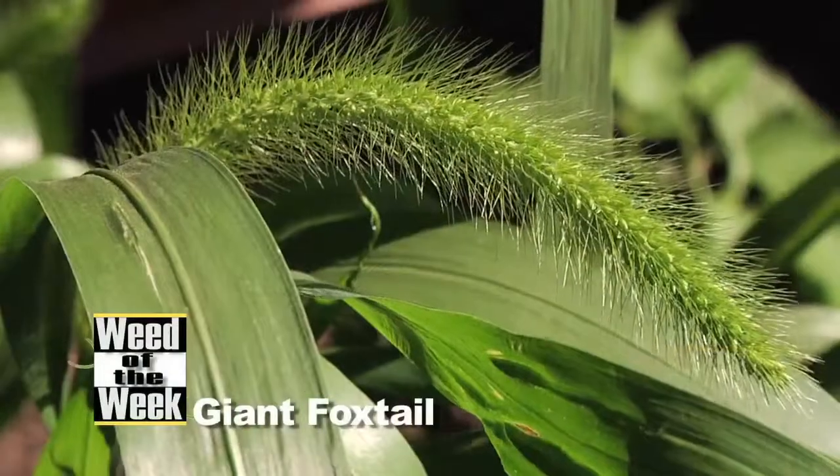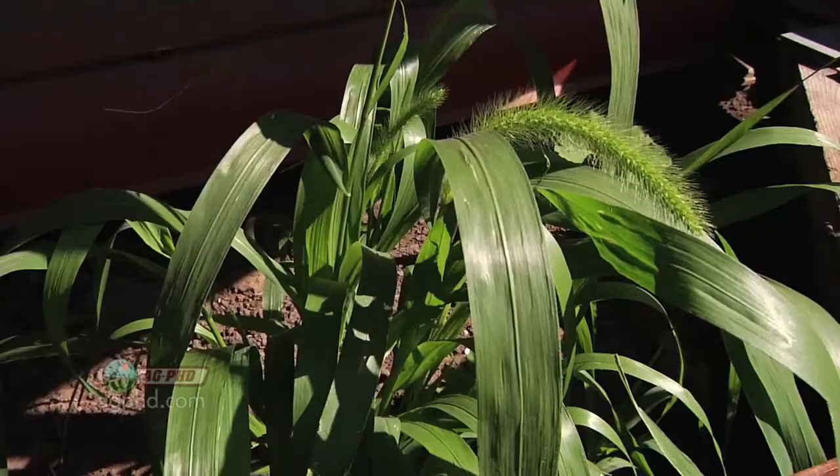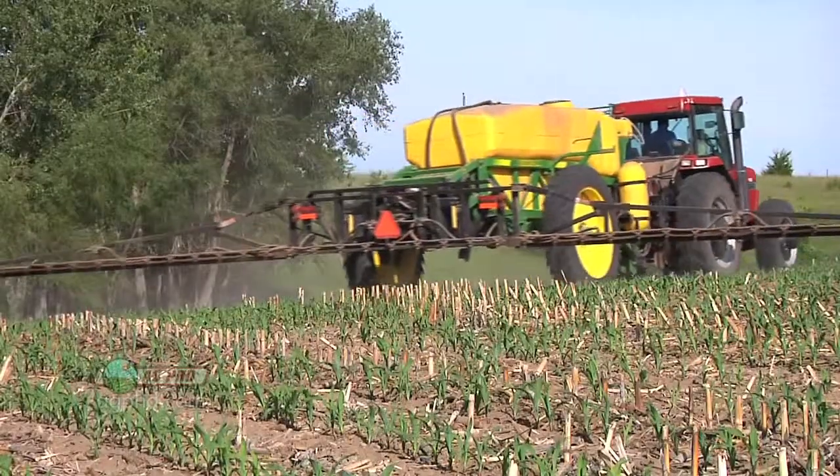Our Weed of the Week is giant foxtail. How can we identify this thing? Whenever you talk about the foxtail species, I say that to many farmers and they say, oh, you mean pigeon grass? And they lump them all together — giant foxtail, yellow foxtail, green foxtail. I don't even know what the difference is. I just call them pigeon grass. I see them out in my field. They're annual grasses, and for the most part, similar products control all of them.